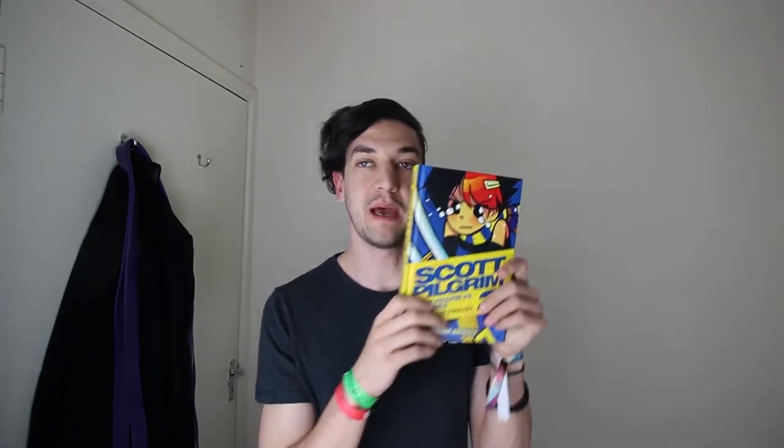First of all, we have Volume 2 Hardback of Scott Pilgrim. I already have the full collection in softback — it's at my parents' house — but if you know me, you will know that hardbacks are my vice. Fancy hardbacks, I'm just like, I need it, I need it. It just feels like it's good.